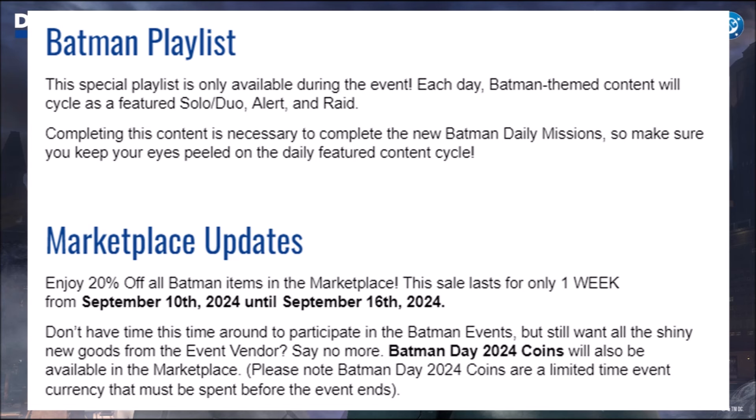There will also be a Marketplace update — enjoy 20% off all Batman items in the Marketplace. This sale will last only one week, from September 10th, 2024 until September 16th, 2024. If you don't have time to play the event, you will be able to purchase Batman Day 2024 coins from the Marketplace. Please note that the Batman Day 2024 coins are a limited-time event currency that must be spent before the event ends.